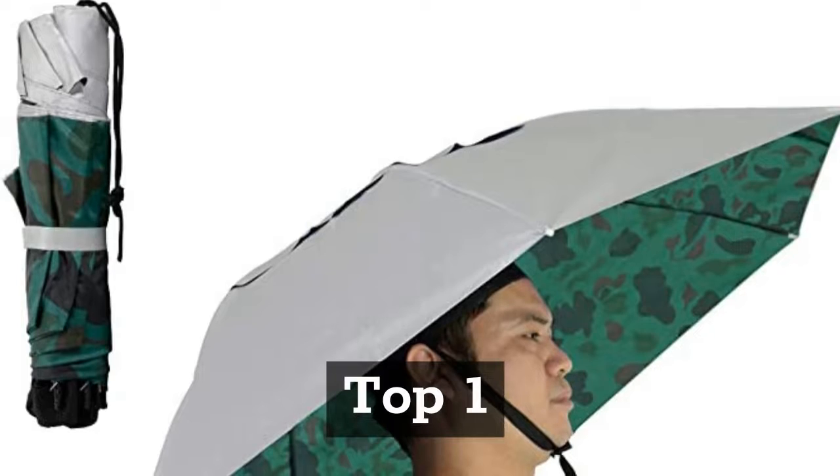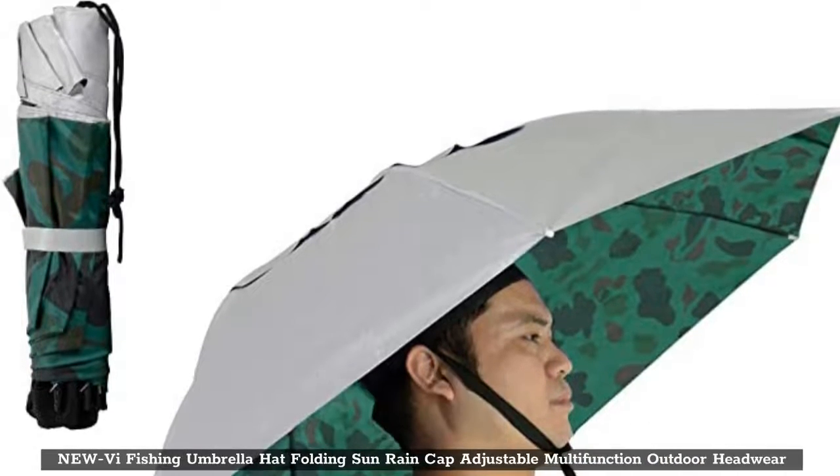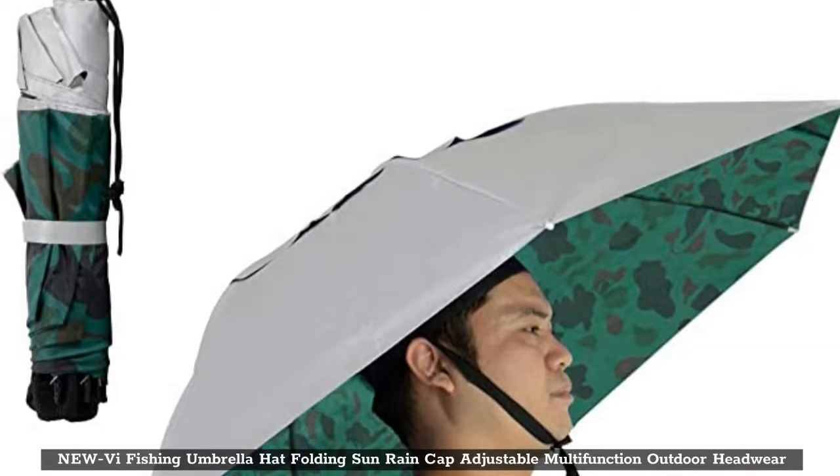Top 1: Nuvi Fishing Umbrella Hat Folding Sun Rain Cap, Adjustable Multifunction Outdoor Headwear.